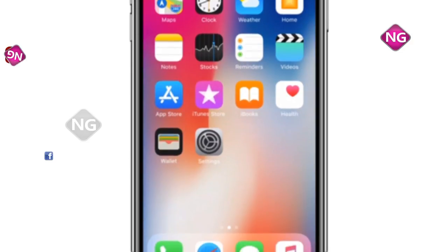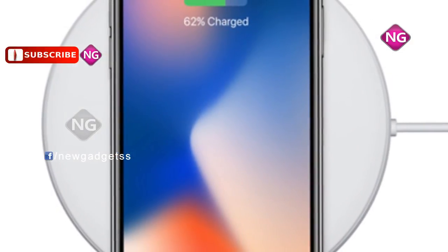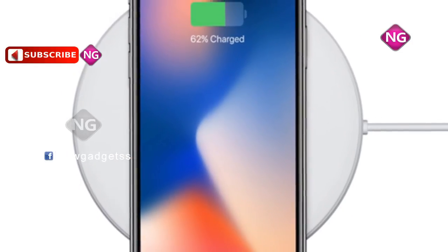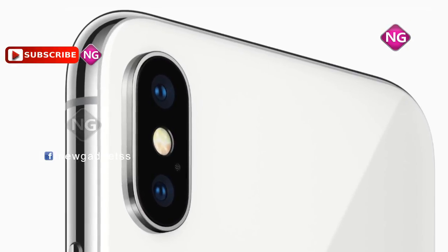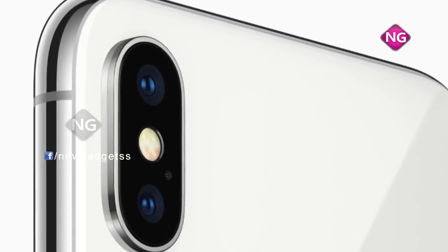The weight of Apple iPhone 10 is 174 grams. Apple iPhone 10 is a single SIM that accepts a nano SIM. Connectivity options include Wi-Fi, GPS, Bluetooth, NFC, 3G and 4G.